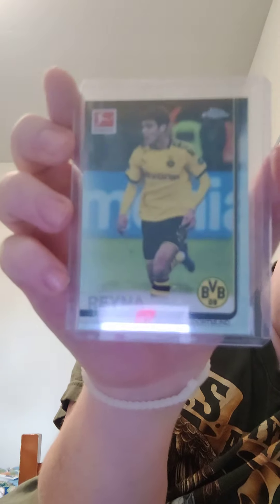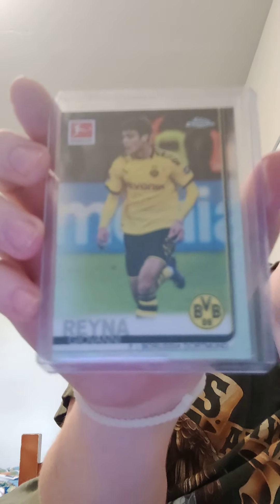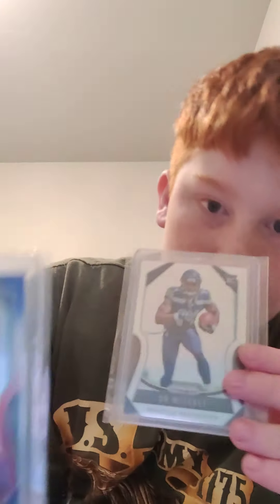This one is actually really cool and worth like 200 bucks — it's a Giovanni Reyna Topps Chrome rookie and he is a very very good soccer player. Next I have two DK Metcalfs: one is just a Prism base and one is a Prism red, white and blue rookie, both in pretty good condition.